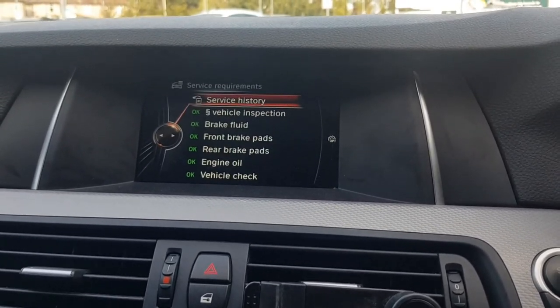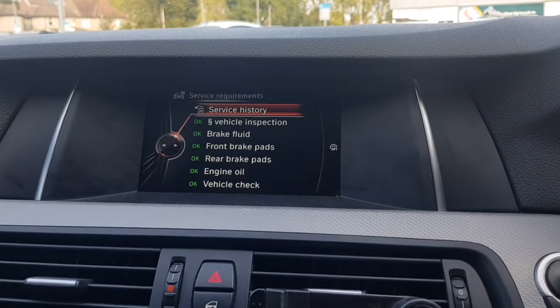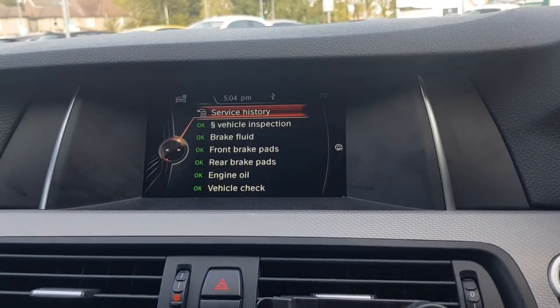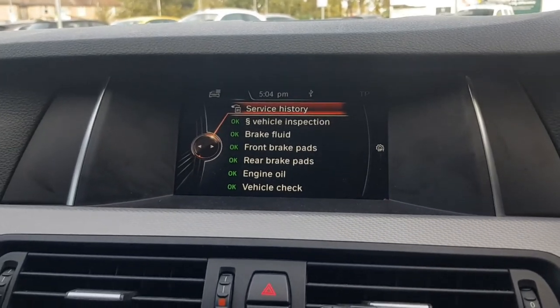So that's how you check if the service has been done on your BMW specifically. Thank you for watching — please subscribe to my channel, like this video, and share it with anyone who might find it useful. Take care and peace.